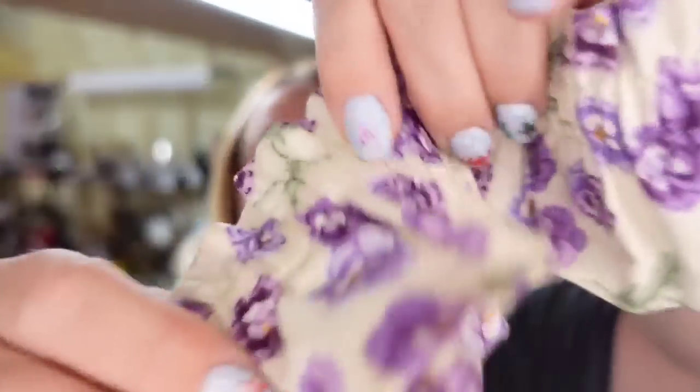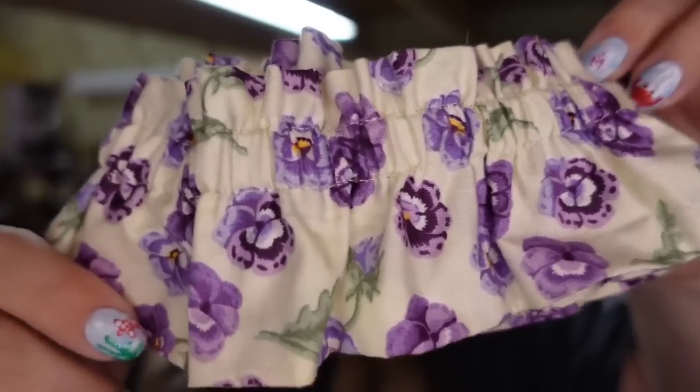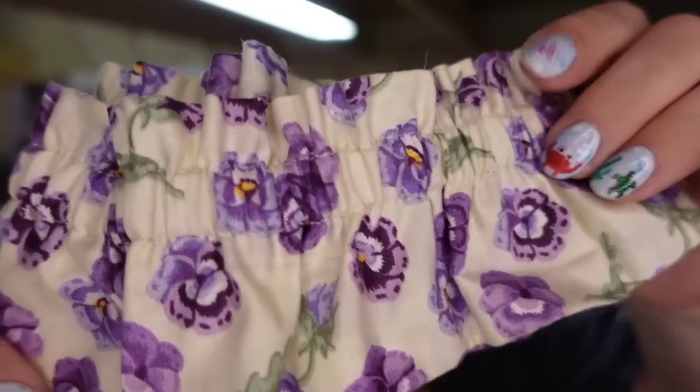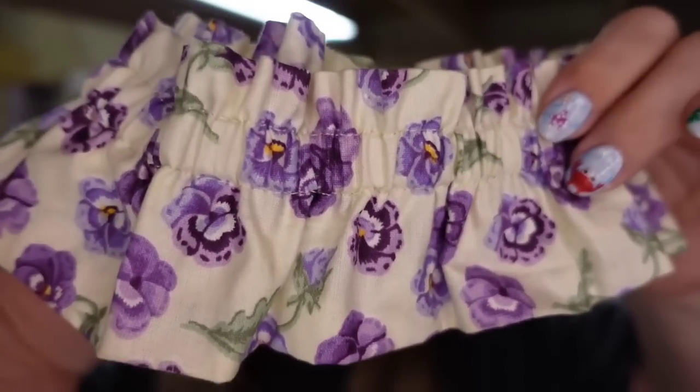And then this is a Longaberger garter — a little ruffle edge that goes around the top of the basket. If you see these and can get them cheap, I would pick them up. I'm less than a dollar in. It sold for $8.28 in under a month, so it's about a $5 to $6 profit.